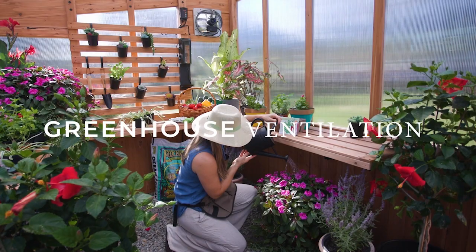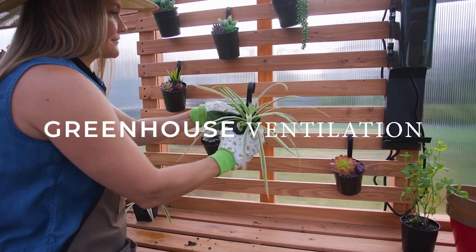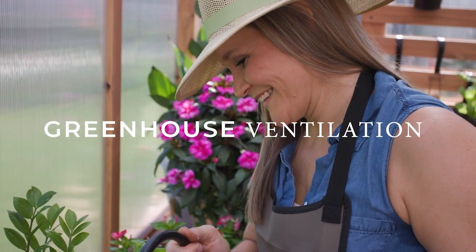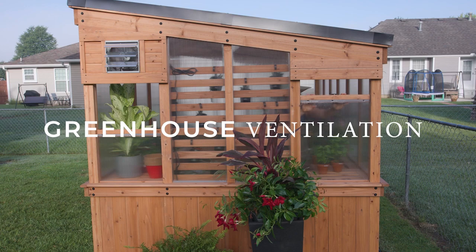Every gardener knows that a greenhouse provides a protected environment for plants. But did you know that one of the most critical aspects of a healthy greenhouse is ventilation?